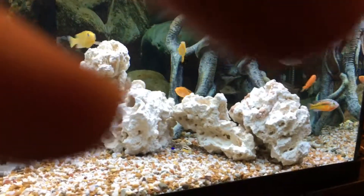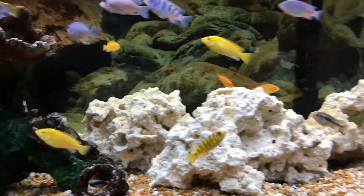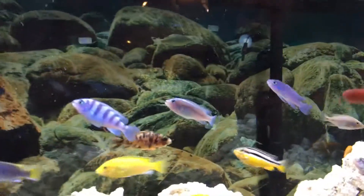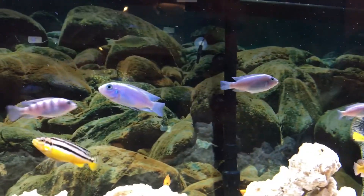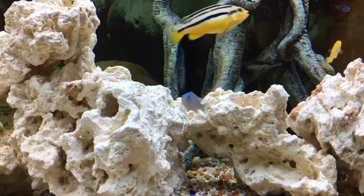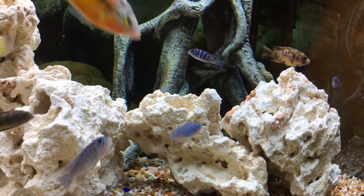Now I'm going to show you two fish that kind of look the same. First we have the white top afro — we have two of them right now, we just got another one today. Then another one that looks similar is the cobalt blue, and we have a little baby one of those right here.